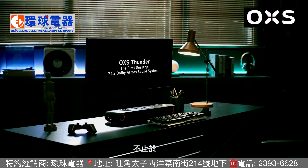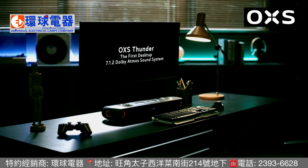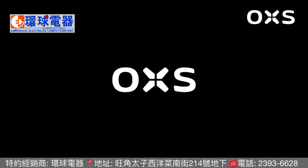We hereby present you, Auxus Thunder — for game lovers, and all.